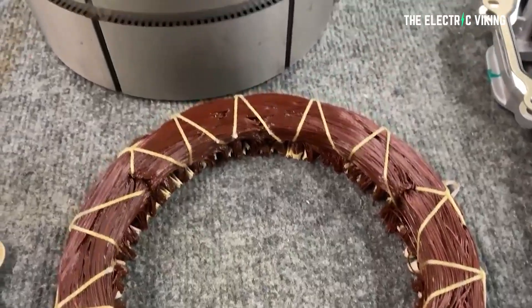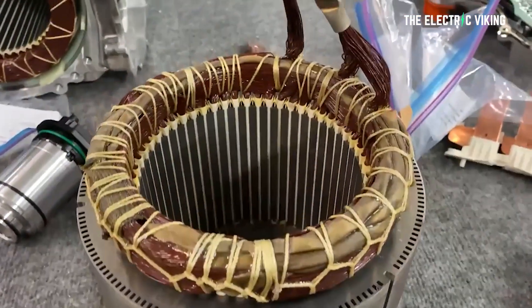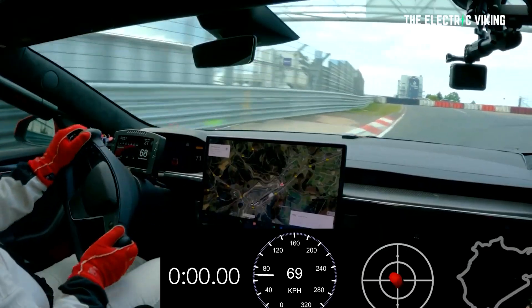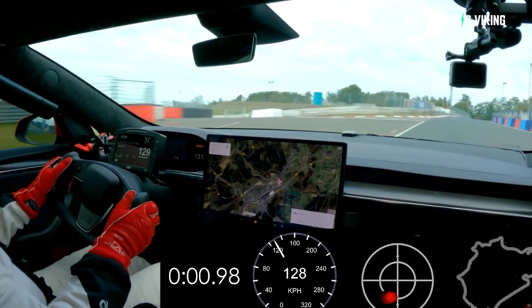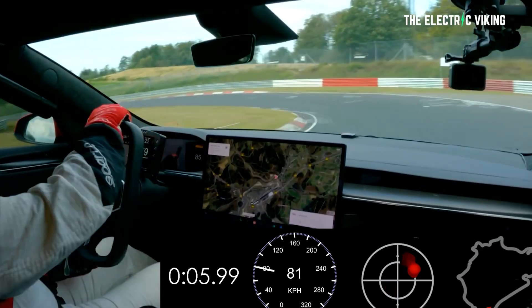If you think increasing the RPM of a motor is irrelevant, think again. The maximum RPM of Tesla's motor in the Model S Plaid is 23,308 RPM at 200 miles an hour, while the previous model, the P100D, had a red line of 18,000 RPM at 155 miles per hour. So increasing RPM can make the vehicle faster and more efficient.